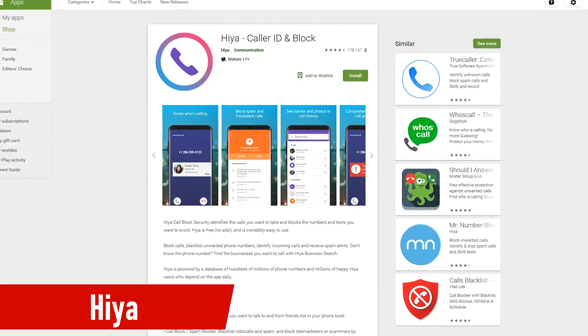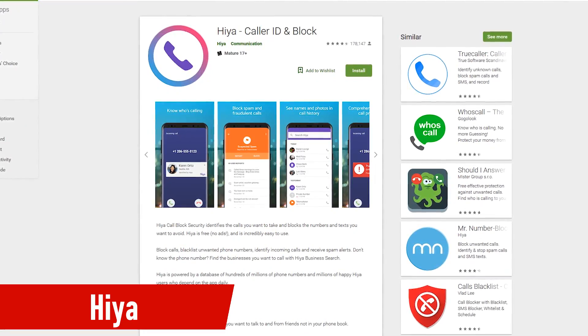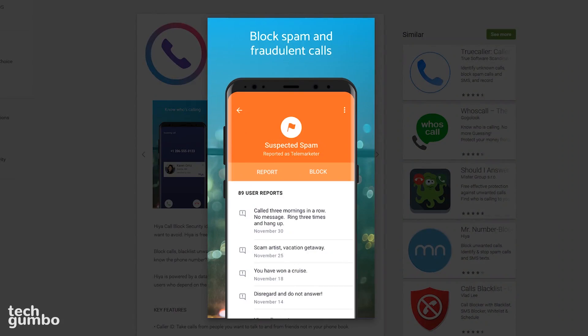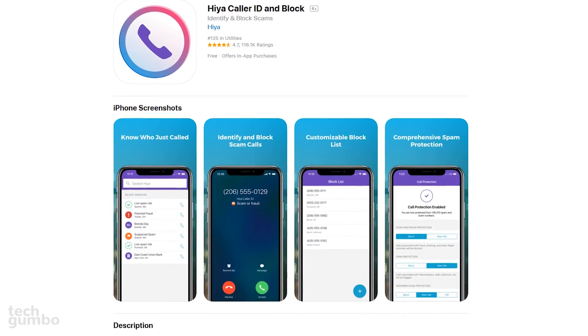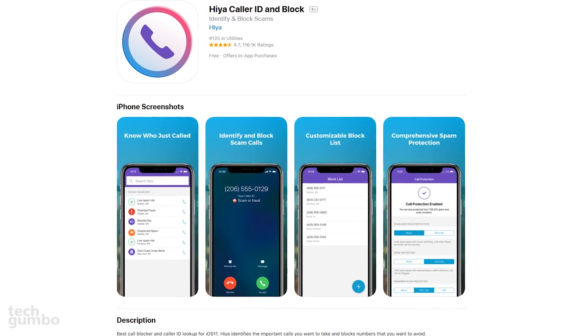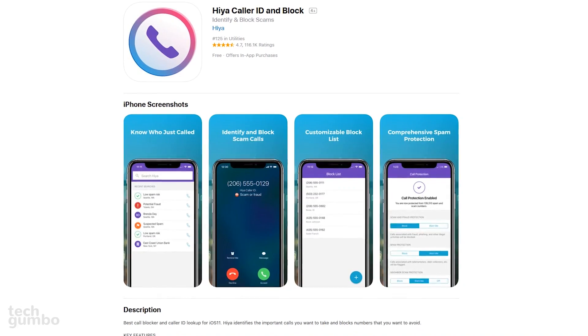Next up is Hiya. I'll move through the rest of these quickly — they're all easy to set up and user-friendly. Hiya, being one of the most popular and well-known call blockers, features one of the largest databases containing hundreds of millions of numbers. If you're on iOS, this is my recommendation for you. They do offer a premium version, but it's not needed to take advantage of the key features.